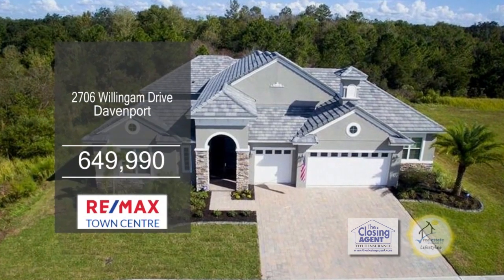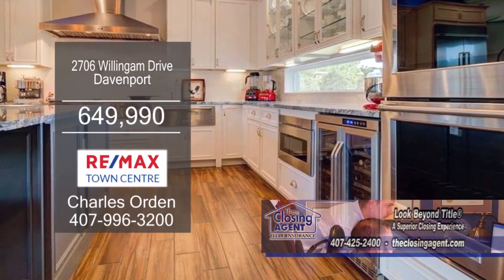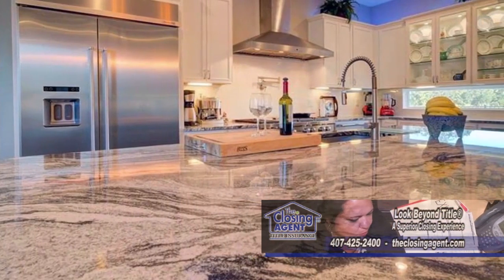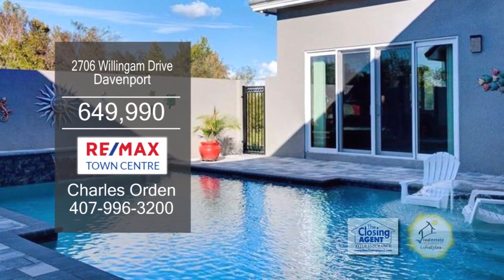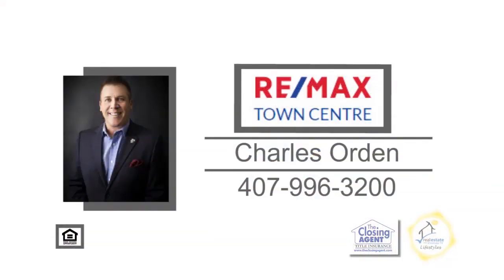This home in Davenport boasts four bedrooms and three-and-a-half baths. The gourmet kitchen offers top-of-the-line designer appliances, a dual temperature control wine cooler, and a massive island. Perfect for entertaining. The family room is accented with a fireplace. Outside living includes a built-in pool. This home is located steps away from the clubhouse and golf course. For additional information, contact Charles Orden.